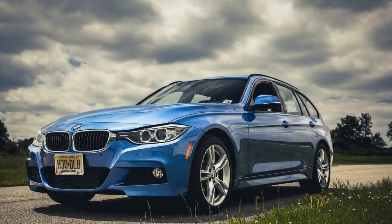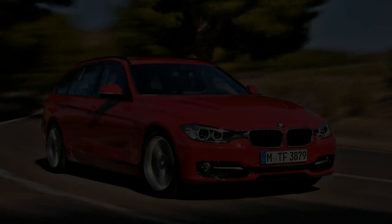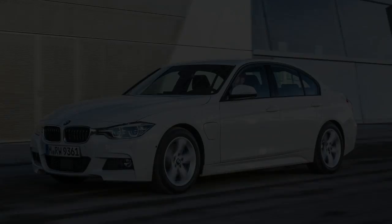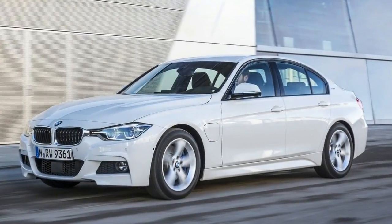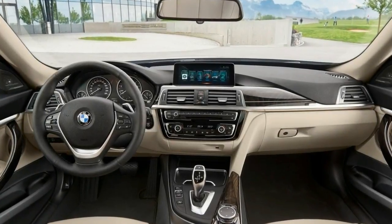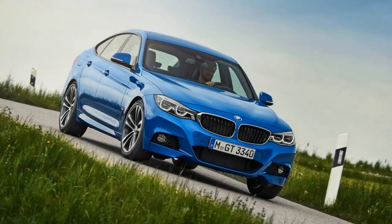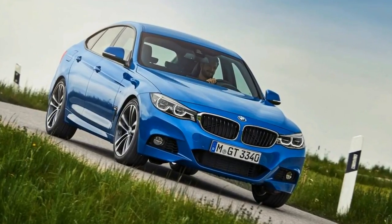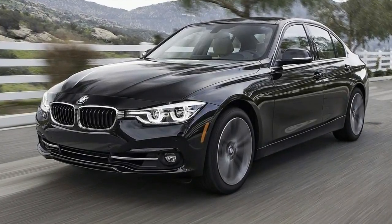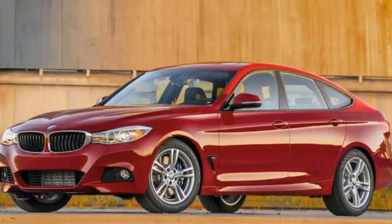The core 3 Series models are all about company car users and they do the tax costs really well. For a 320d ED and a 40% taxpayer it'll cost around £240 per month in benefit-in-kind tax, or the standard more powerful 320d auto is around £290, which is massively competitive with its rivals. Or if your company will allow it, the 330e plug-in hybrid is expensive on list price but costs less than £110 per month in tax. Of course it is not all fleet — if you're buying on PCP finance or even outright, pretty much any 3 Series is still going to be really good on purchase and running costs, particularly the 320d.